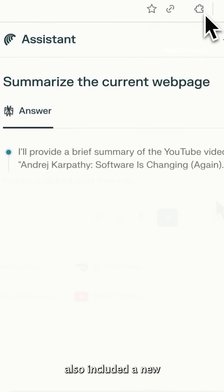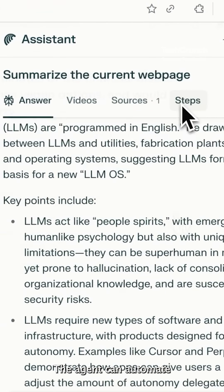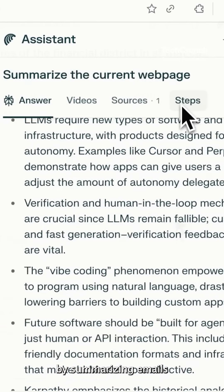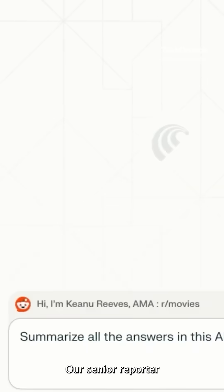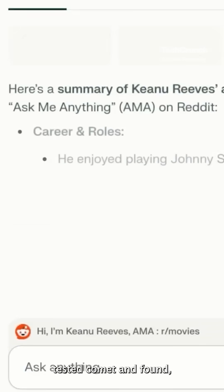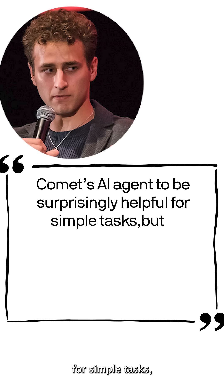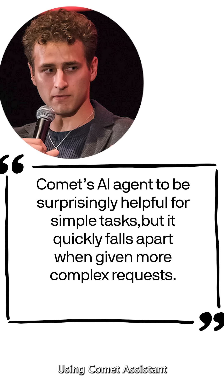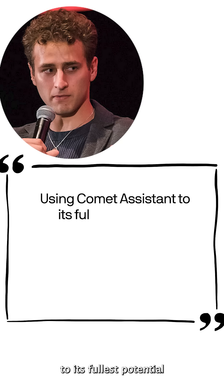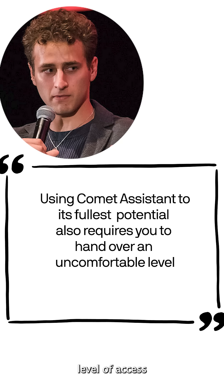The browser also includes a new AI assistant, aptly named Comet Assistant. The agent can automate routine tasks by summarizing emails and calendar events, managing tabs, and navigating web pages. Our senior reporter Max Zeff tested Comet and found Comet's AI agent to be surprisingly helpful for simple tasks, but it quickly falls apart when given more complex requests. Using Comet Assistant to its fullest potential also requires you to hand over an uncomfortable level of access to Perplexity.